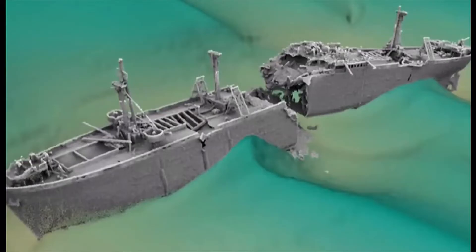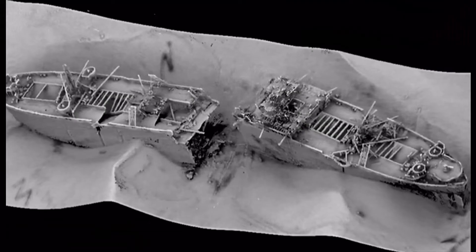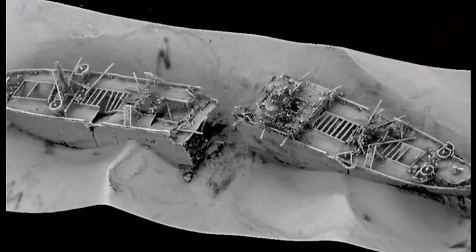These scans of the ship show the state it's in. It has broken in half and some of the deck is collapsing. Scans are carried out every year. Experts now say it should be dealt with, but little is known about the state of the explosives.